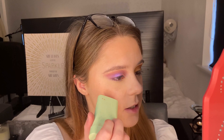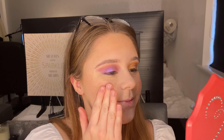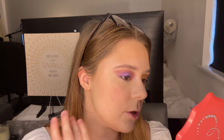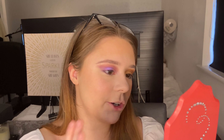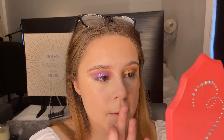For blush I'm going in with my Pixi On the Glow stick blush — I twist it up and apply it straight to my cheek, then give it a little blend. Even after I've already powdered, this still blends in really beautifully and gives a really beautiful glow, which I really like. I'm then going to take the smallest amount just on my finger and use that on the tip of my nose.